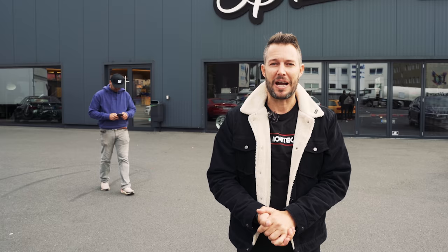Welcome back to another episode of Supercar Diaries and our Germany Tour. Today we are in Dortmund — Jörg Marse!